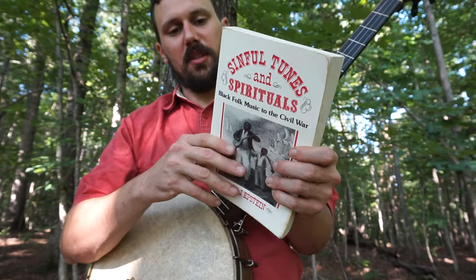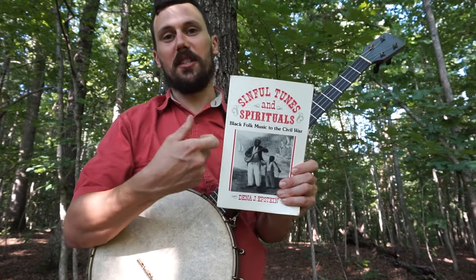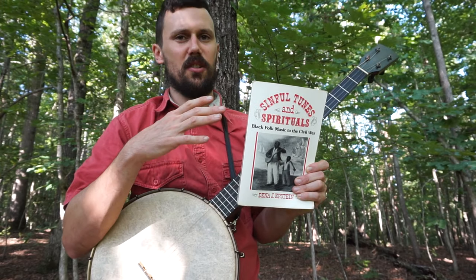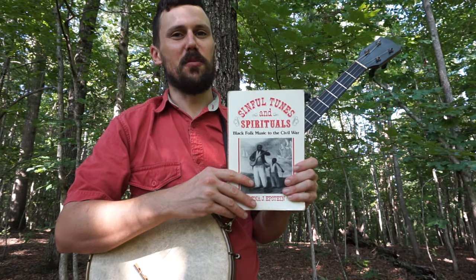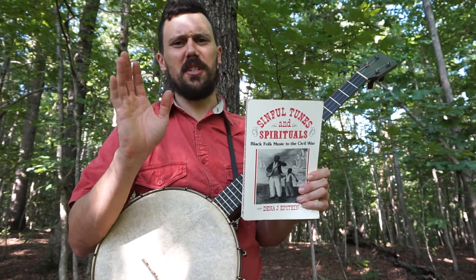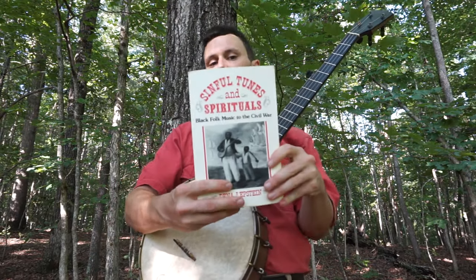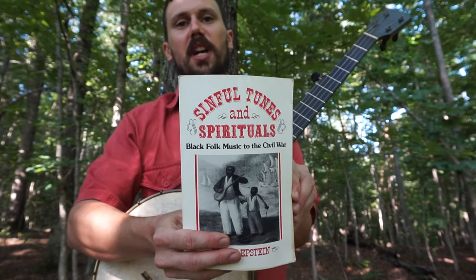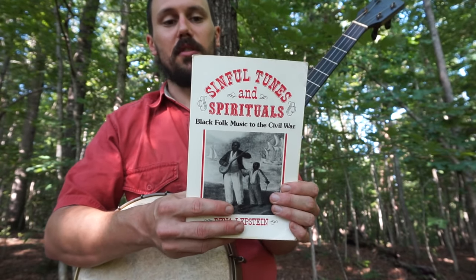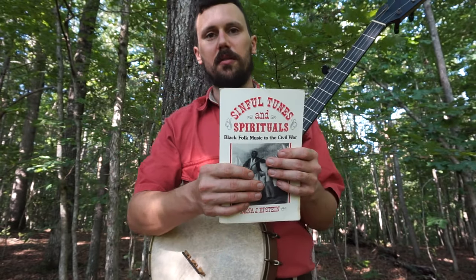Sinful Tunes and Spirituals: Black Folk Music to the Civil War was written by Dina Epstein. This is a great book — it has lots of banjo information in it. She was one of the first people, back in the '70s when this came out, to really loudly proclaim and have proof and evidence that there is a major African connection with the banjo — a West African, Afro-Caribbean connection. Back in the '70s, people were still saying outrageous stuff like Joe Sweeney invented the banjo or that the banjo came from Ireland. This may be the most important one. For me, this is a page-turner — I read the whole book in like a week. If you're interested in history in general, or black history, or the history of slavery in this country, this has to be on your shelf.